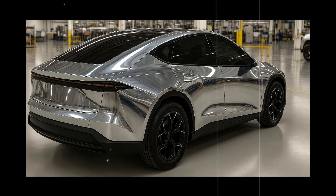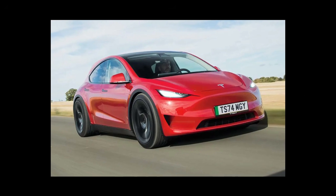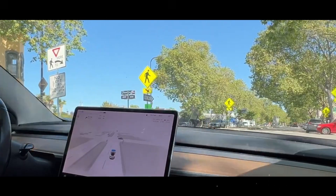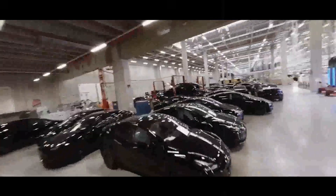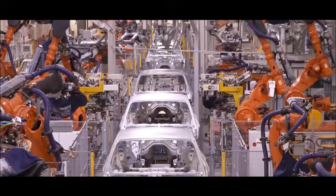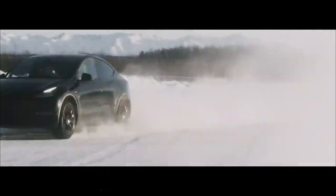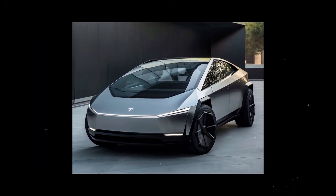Automotive forums flooded, experts divided between admiration and disbelief, and rivals like BYD, Nissan, and Chevrolet had to revise their strategies in real-time. Because it's one thing to launch a cheap car. It's quite another to launch a cheap, beautiful, powerful car with onboard technology that outperforms models five times more expensive. And Tesla did exactly that.